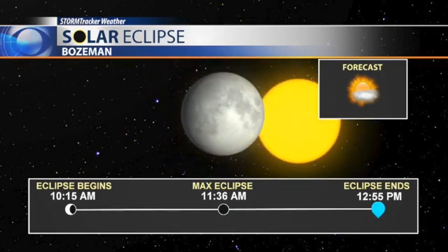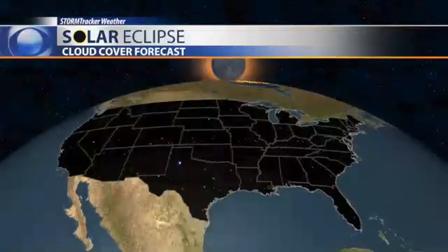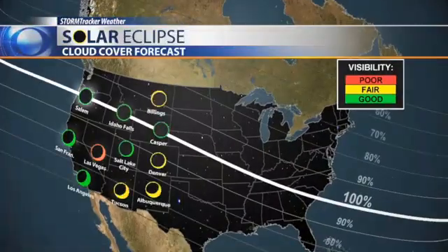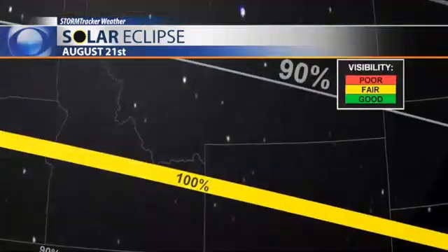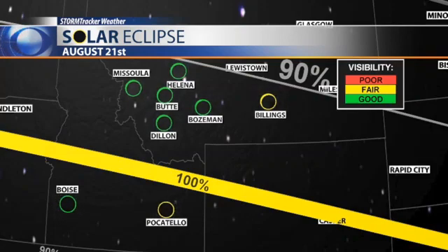It'll wrap up at around 12:55 p.m. in the afternoon. Now as you look nationally, that 100% totality line is where most folks are going to try and view it, and it looks pretty good. Anything with a green circle here is clear to partly cloudy skies, and that does include much of the Pacific Northwest. As we take a look at southwest Montana, we're in that 90 to 100% totality range again, and it's looking green, so we should have good visibility. Although there could be a touch of cloud cover out towards Billings and down towards Pocatello. That 100% line is where most folks will try and view that total solar eclipse.